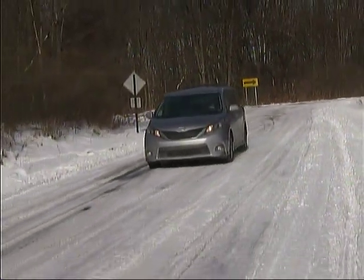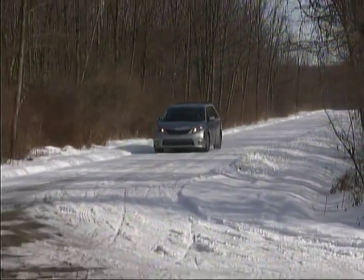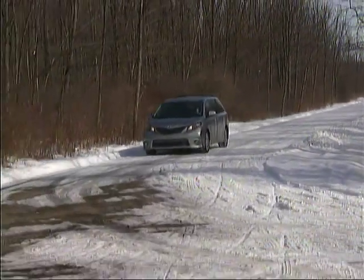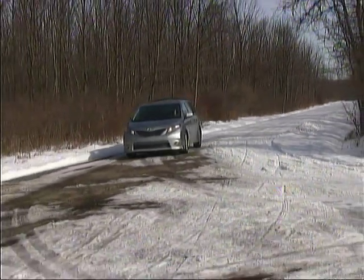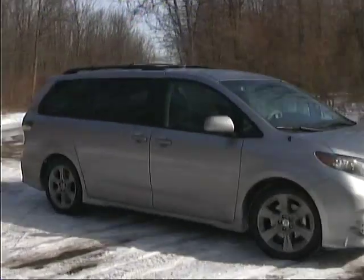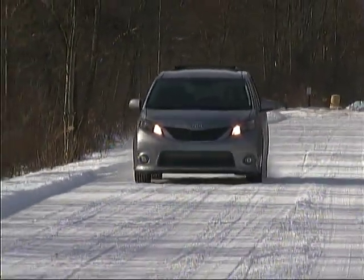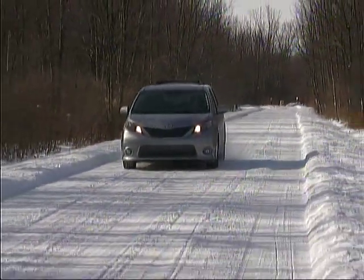We looked at a front-drive V6 model in the SE trim level. The sporty styling cues of the SE include lower body spoilers all the way around, 19-inch wheels, a mesh grille, and other specific items to set it apart from the more staid looks of the typical minivan.